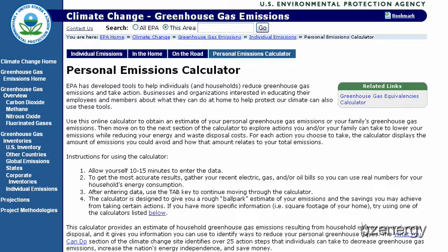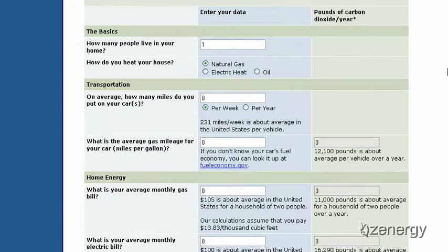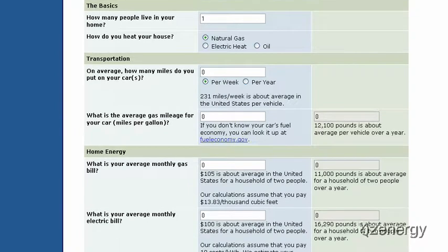Hi, this is Matt Butler from Zenergy Biofuel, and today we're going to take a little lesson through the Personal Emissions Calculator from the U.S. Environmental Protection Agency website. On this emissions calculator, you can go through and get down to some very minute detail about the amount of CO2 you're creating every year.